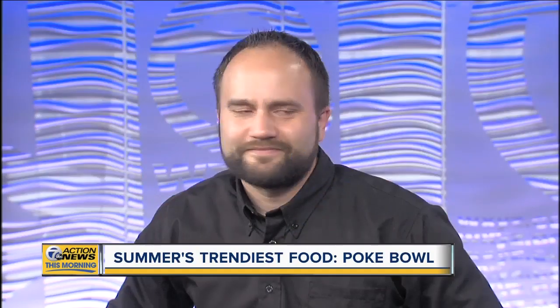With the heat rolling in, you're going to want to avoid cooking today, or at least being around a hot grill or something. Luckily for us, the general manager of Yard House in Troy, Nathan Scheffler, is here and making one of the season's trendiest foods: the Poke Bowl.